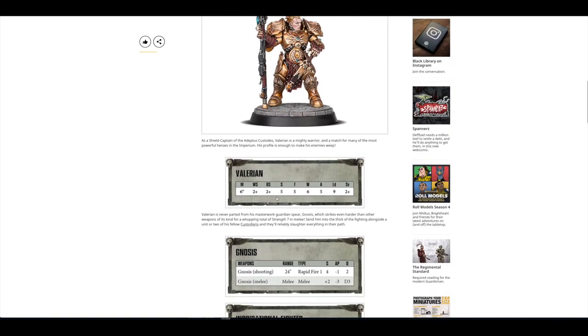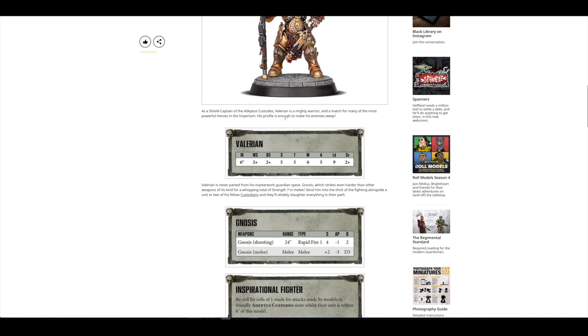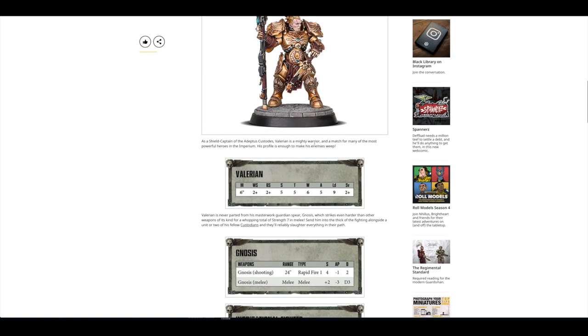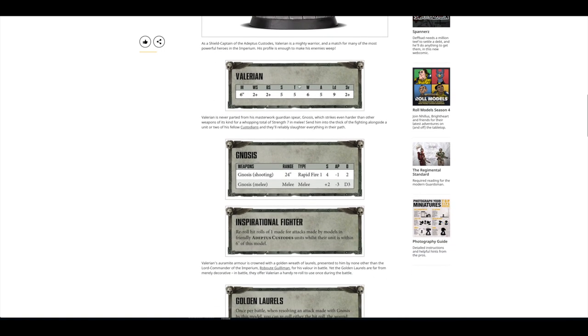Lovely models. I'm going to be doing an unboxing and first look at these later on today, so please join me for that video. There's a look at the rules, and it says his profile is enough to make enemies weep — it's not. That's exactly the same profile as a shield captain. So again, Games Workshop with the hype.